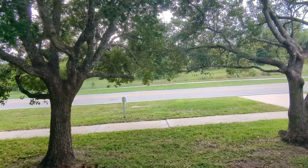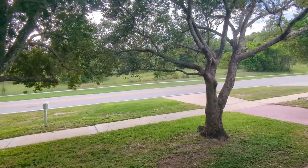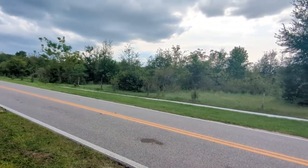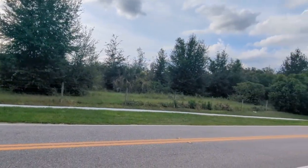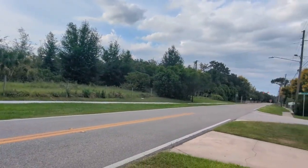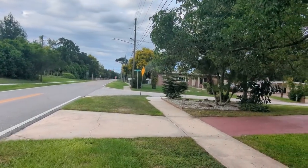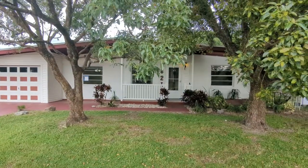You can see those trees give you a nice buffer from the road. There are no neighbors across the street. This is five o'clock traffic here on Eden Park Road — imagine that across the street. Between that and the corner lot, you get lots of privacy. And quiet too.